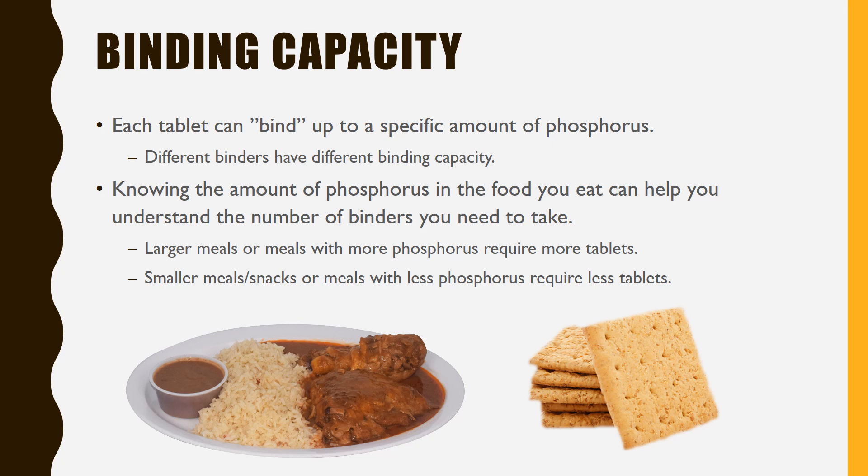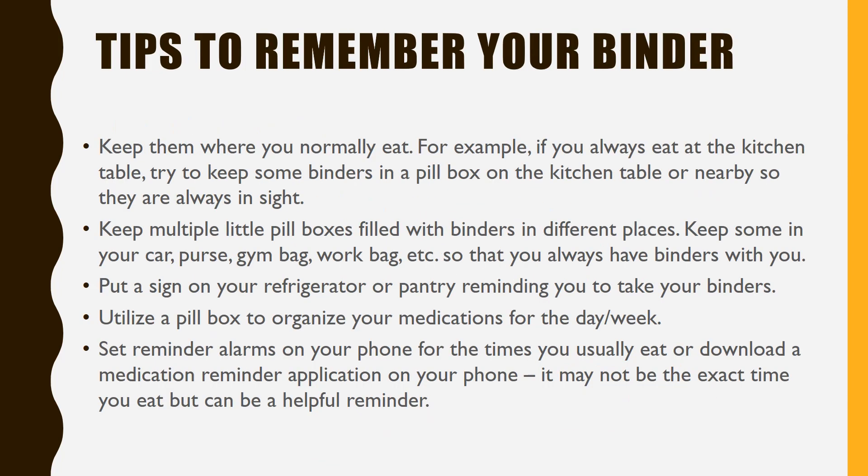You don't need to take phosphorus binders with fruits because they don't contain any phosphorus. It is important to take phosphate binders with all meals and snacks so that it can help you keep a normal phosphorus level in your blood. Every time you forget to take your phosphate binders, your body absorbs all the phosphorus from the meal. The more often you forget your phosphate binders, the higher your blood phosphorus levels may get. That's why it is important to establish habits that help you remember to take your phosphate binders every time you eat.